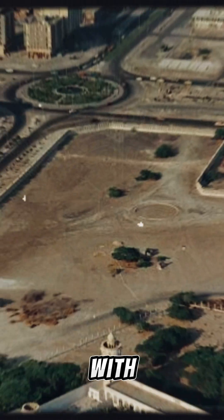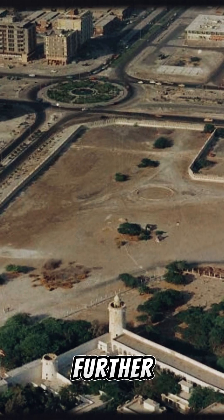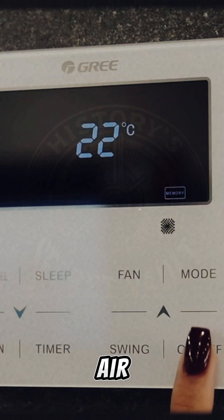The ground was often sprinkled with water, which, as it evaporated, would bring down the temperature further — nature's very own air conditioning.